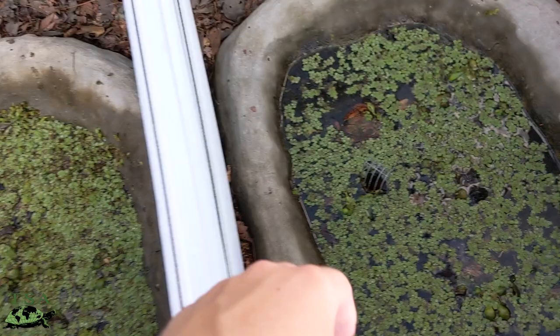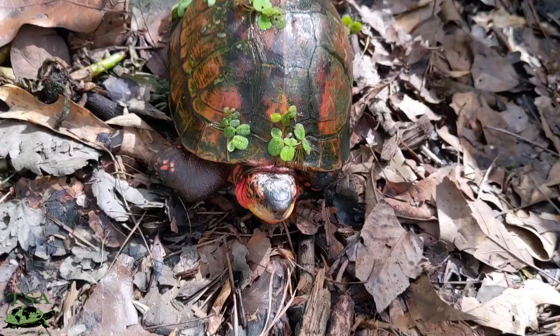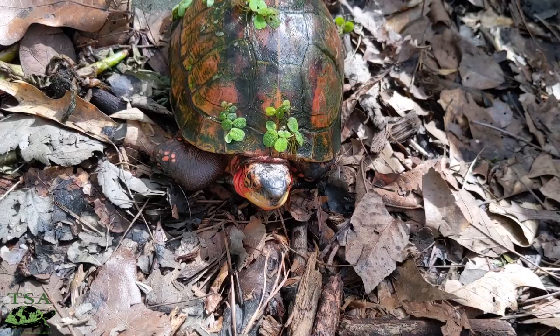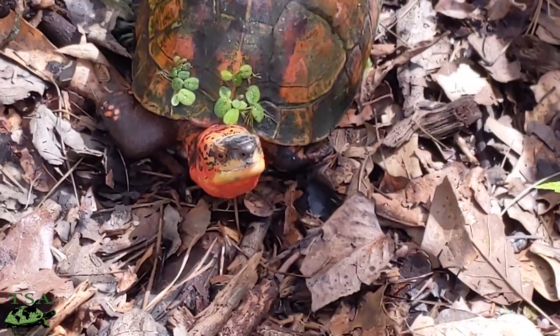Most of them are either hiding in their little pool pond or they're in the leaf litter. Here is one of the galbinifrons that just came out of this little pond. As you can see, they are absolutely gorgeous — you can see why they're one of my absolute favorite species of the Cuora. And they always look like they have a little smiley face on them. They're always happy.